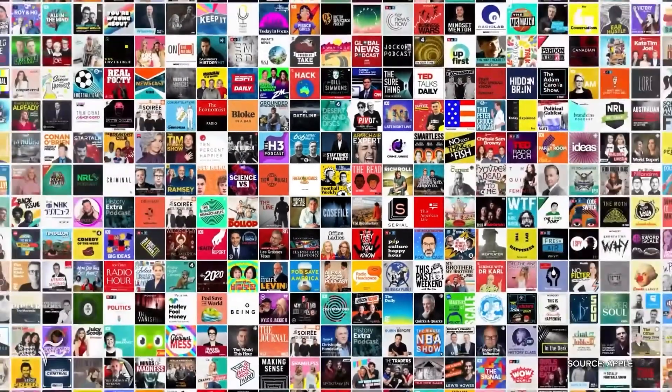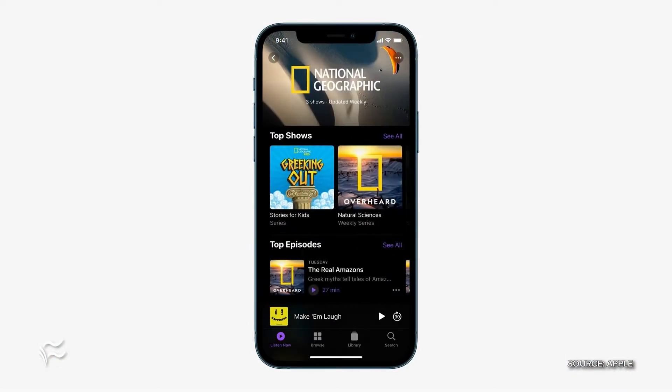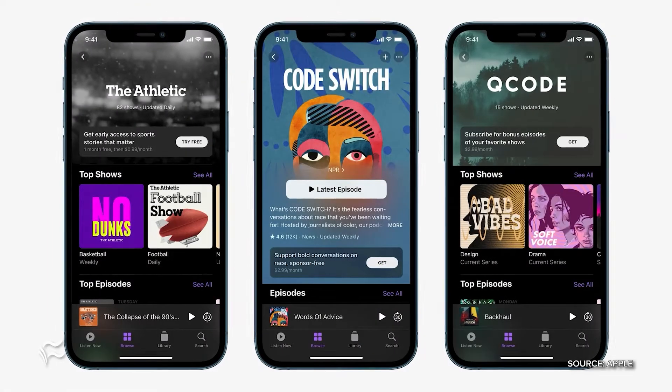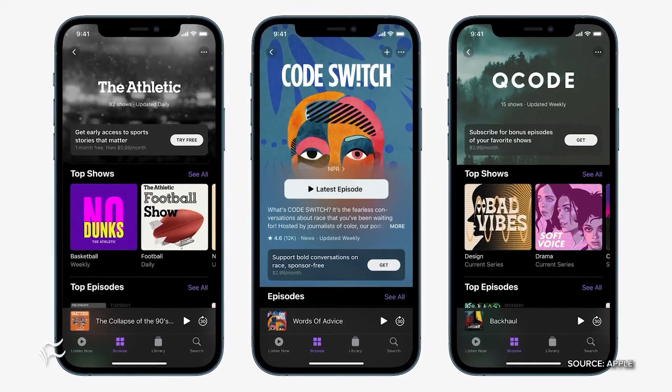Apple Podcasts was another thing — there's going to be a subscription service offered. With the new hardware, you can also be streaming a lot of really great podcasts. Tim Cook said that's going to launch in 170 countries and regions next month.